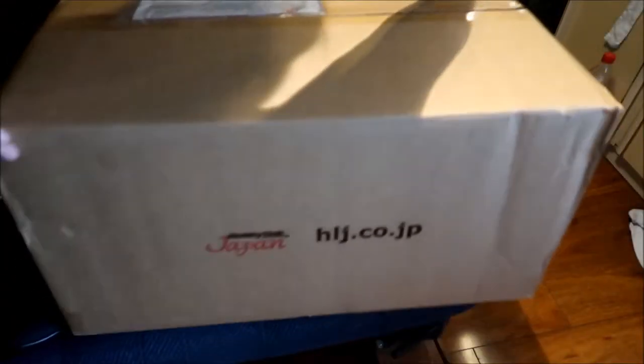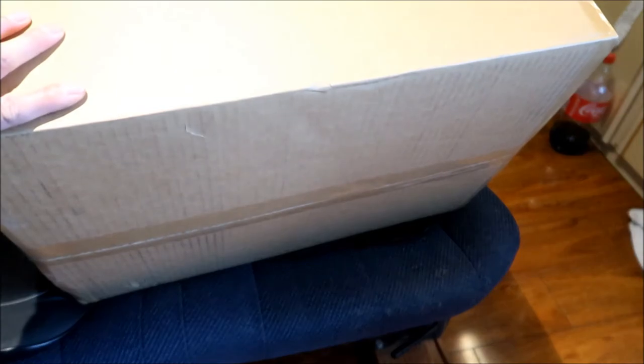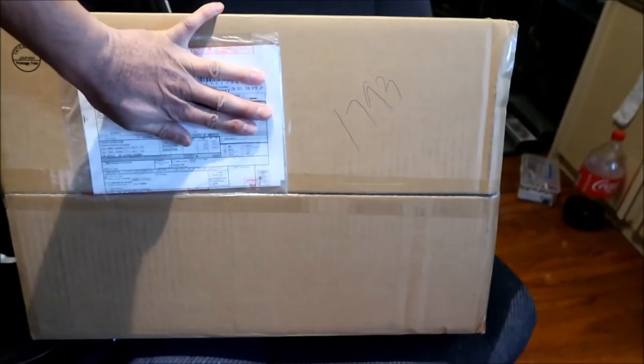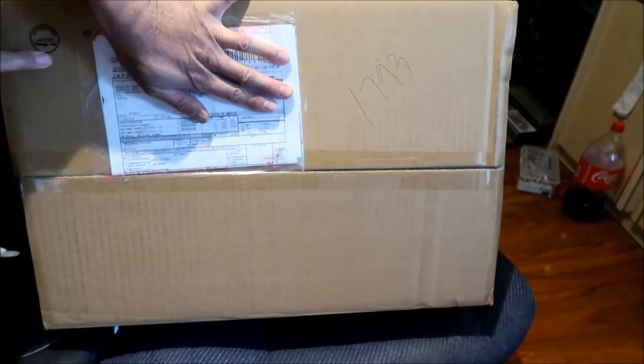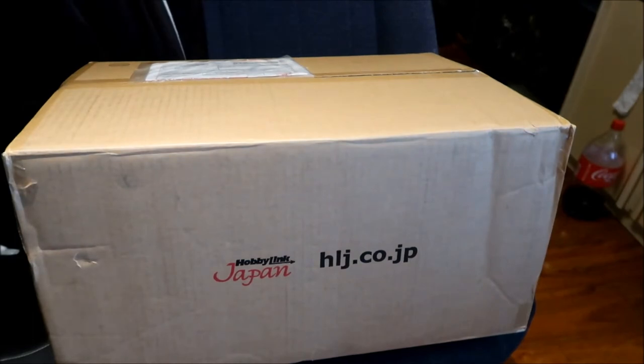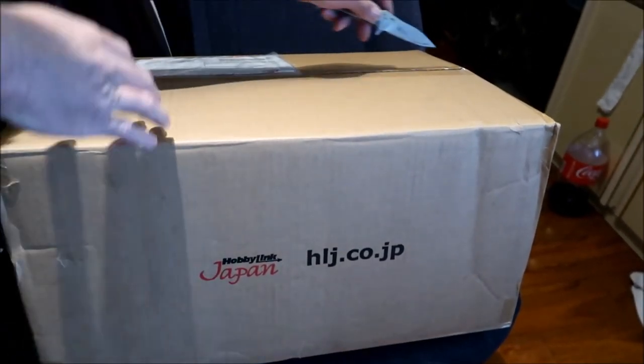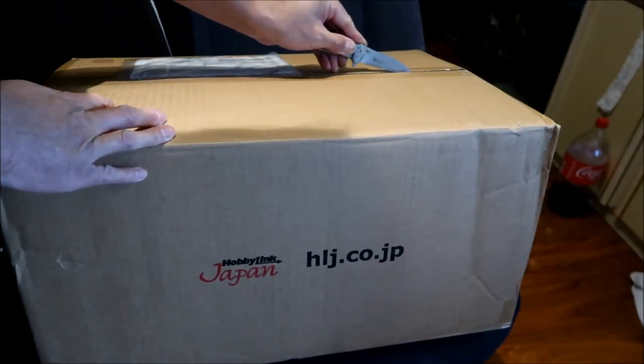This package came from Tochigi, Sano, Japan — I think that's kind of north of Tokyo. The bottom looks all right — there's a little bit of damage right here. The top looks okay. Judging from how the box looks, I don't think anything got catastrophically damaged like some of the other stuff I've gotten. This is probably one of the best surface parcel deliveries I've gotten in a while.